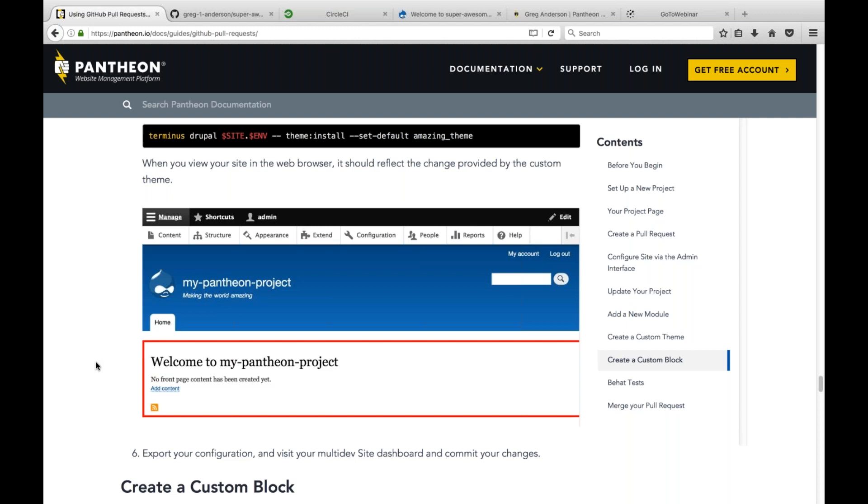Question: what's the name of that config save module? It's called Config Direct Save. You can see it in the example repository in the Composer JSON file.